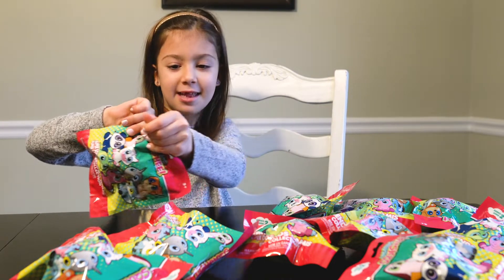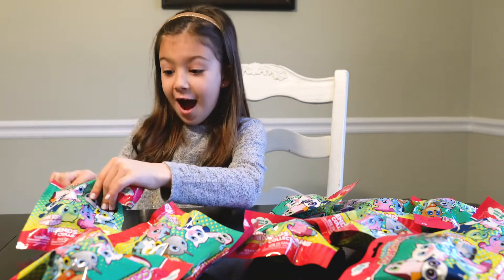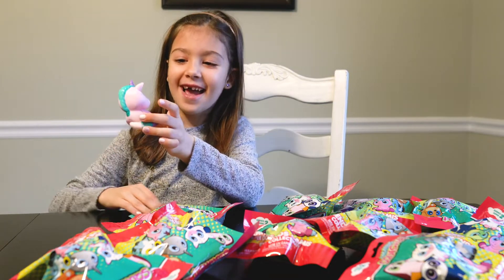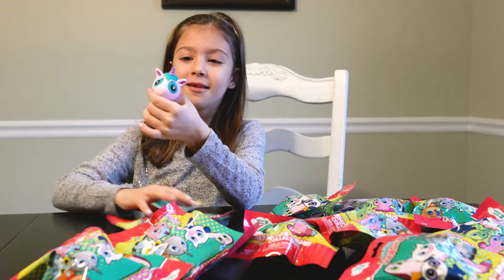Put the next one down, you guys. I got the one I wanted! It's a purple unicorn!